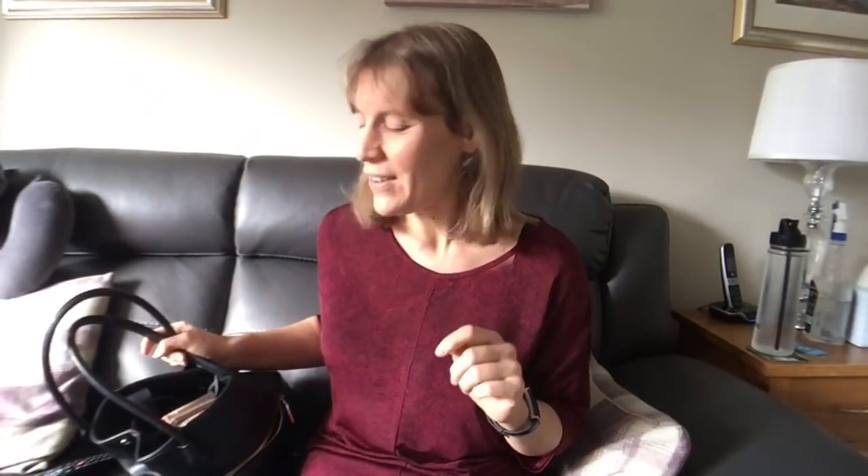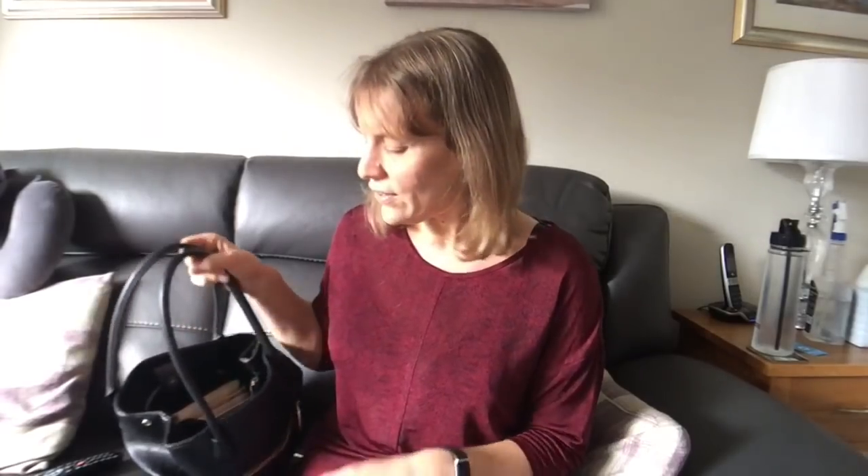Good morning guys and happy bank holiday. This video is the what's in my handbag tag. I was tagged by the lovely Jane Gammons. I did do a what's in my handbag vlog a year or two ago so I'm not sure how much the contents have changed, but I do have a few things to show you.